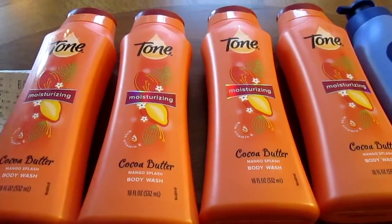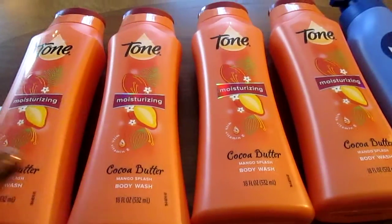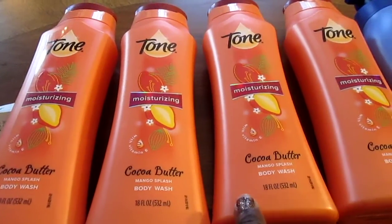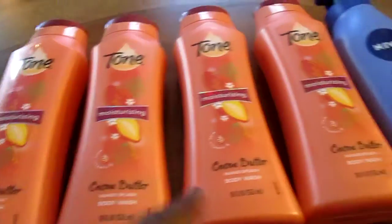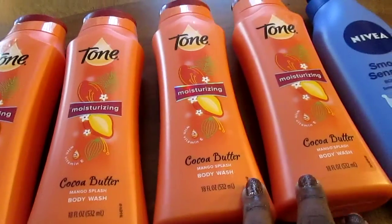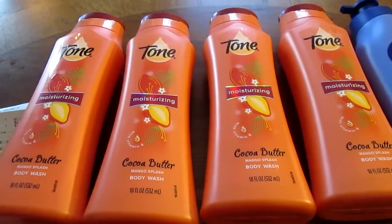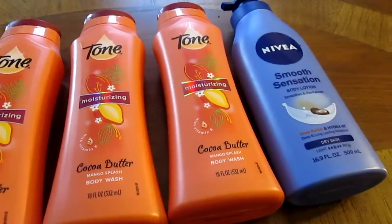This is what happened — I paid for two and got one free from the store deal, and then I had the coupon buy two get one free. So I paid for two and got two free. I don't know if that was how it was supposed to work, but that's how it worked for me.